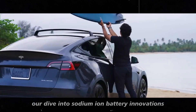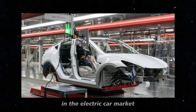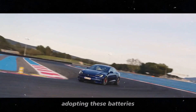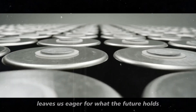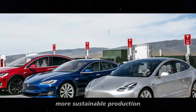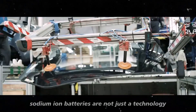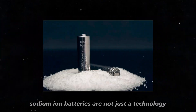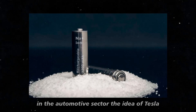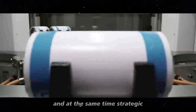Wrapping up our dive into sodium-ion battery innovations, it is clear that we are on the brink of a revolution in the electric car market in 2024. The exciting possibility of Tesla adopting these batteries leaves us eager for what the future holds. More affordable electric cars, more sustainable production, and potentially a shift in the dynamics of lithium dependence — sodium-ion batteries are not just a technology, they are a catalyst for broader transformation in the automotive sector.